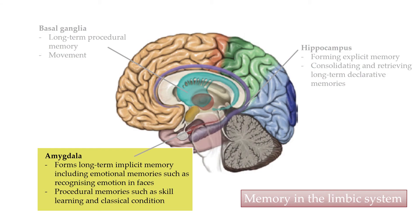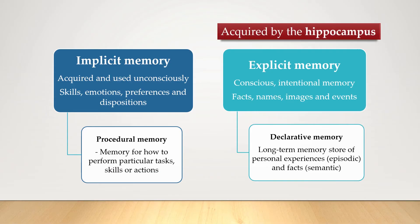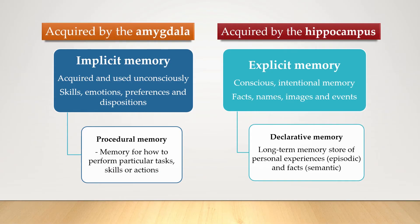We could really just summarize the role of these two parts of the brain by saying that explicit memories are acquired by the hippocampus, and implicit memories are acquired by the amygdala.